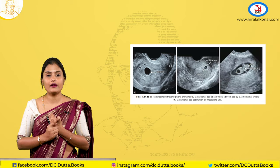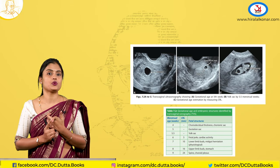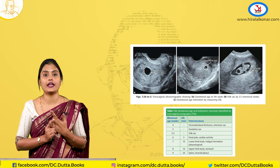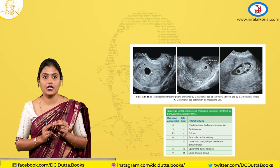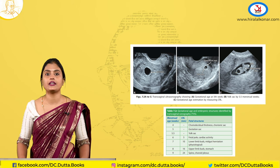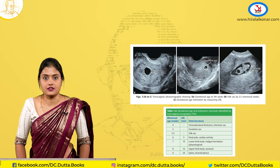You can also do ultrasonography — transvaginal scan or TVS. As early as four to five weeks you can see a gestational sac; at five weeks and five days you can see a yolk sac; and by six weeks you can see fetal pole and cardiac activity on transvaginal scan. On transabdominal scan, you can see these findings a week later. This is how you confirm pregnancy in the first trimester.